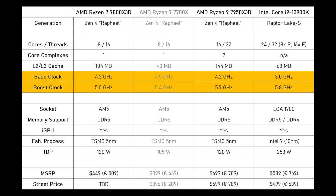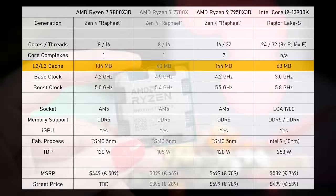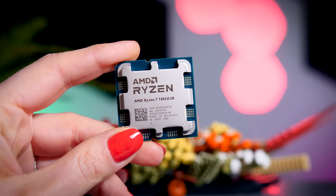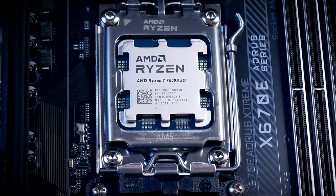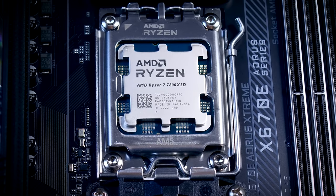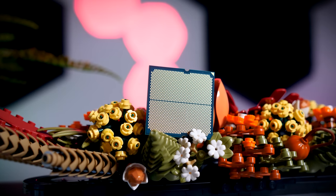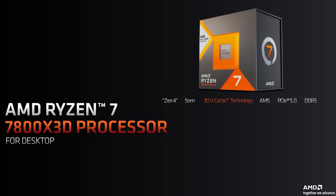Clock speed is a little bit lower, but the extra cache is supposed to outweigh the higher clock speeds when it comes to gaming in particular. The TDP of this chip is 120 watts, which is the same as the 16-core 7950X3D, but it ended up using way less than that. It is still a Zen 4 CPU built on the same 5 nanometer tech, and it still uses the same AM5 socket as well as DDR5 memory, like other Ryzen 7000 series CPUs.